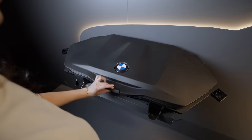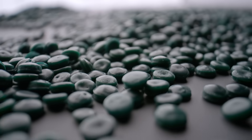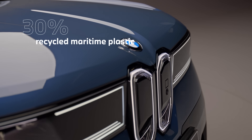The storage compartment looks really interesting. The storage compartment is made of recycled maritime plastics. We are buying these materials in ports worldwide and prevent the plastic from being discarded into the oceans. And we were able to get 30% recycled content in the storage compartment.